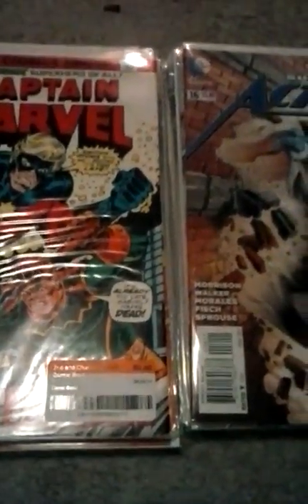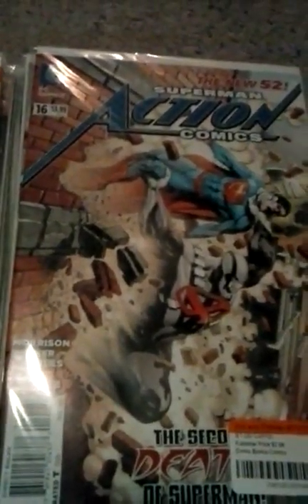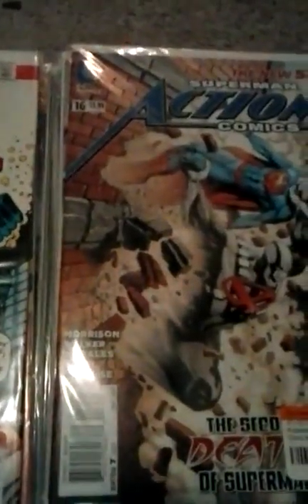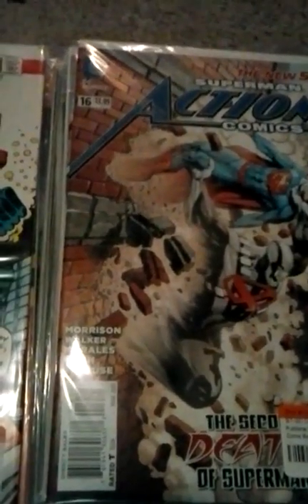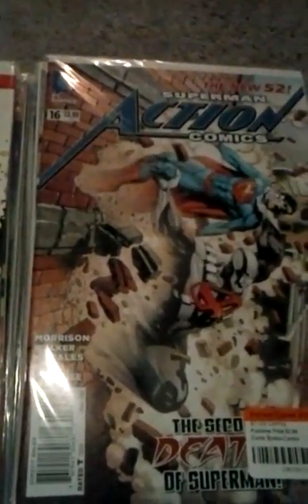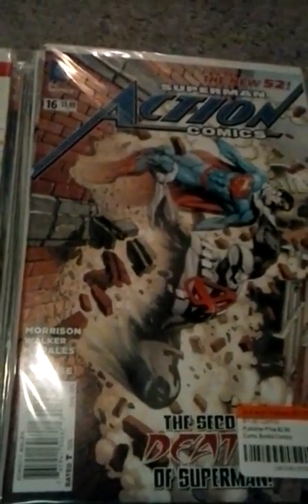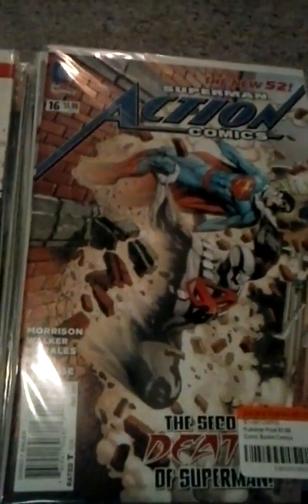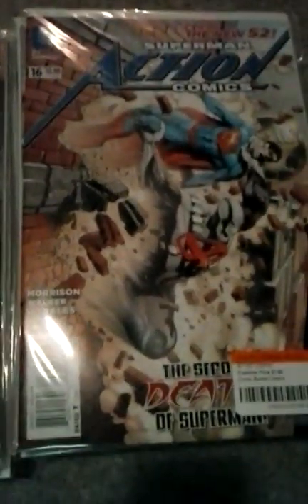Hi YouTubers, this is just a comic book haul. I have the Marvel stack and the DC stack, so I'll start with DC and end with Marvel. First off, I'd like to say I just started watching Daredevil season two and I'm liking what I'm seeing. I love the Punisher in it, love the actor playing the Punisher. They even mentioned Power Man already, so it's good stuff. I watched the first three episodes — if you haven't started watching it, watch it on Netflix.